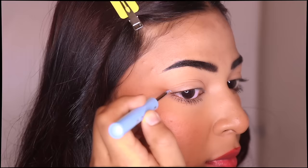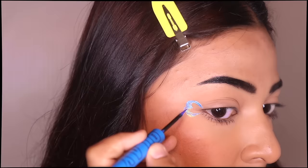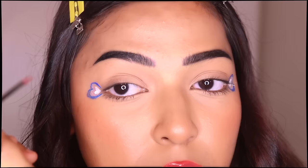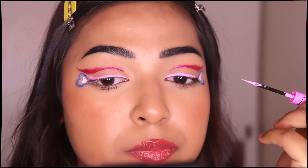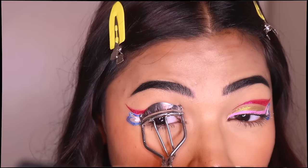First I'm taking the shade Ride — and before applying, you need to shake it. Now I'm just gonna curl my lashes and apply some mascara.